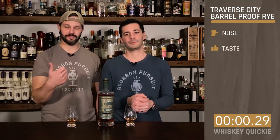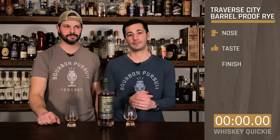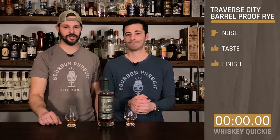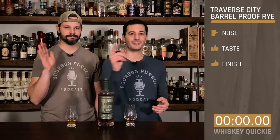On the nose, I'm going sideways thumbs — still getting a little young notes on there. For the taste, I'm actually going thumbs up for how young it is — it's got a lot of depth and good flavors. And the finish, thumbs up — still like it, still going. I think it's great for how young it is. Barrel-proof for you. Cheers, y'all — from Traverse City, back to you. See you next week.